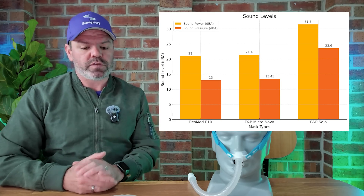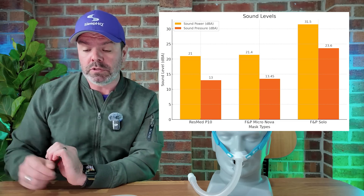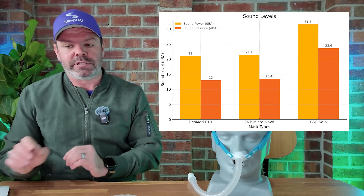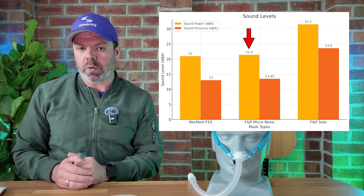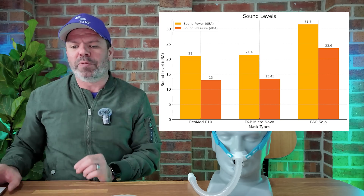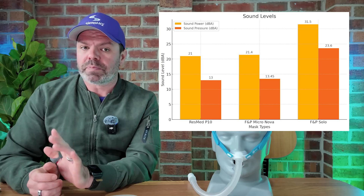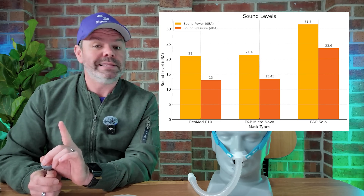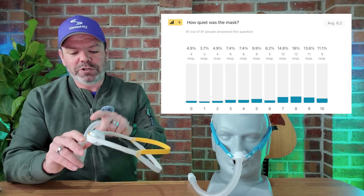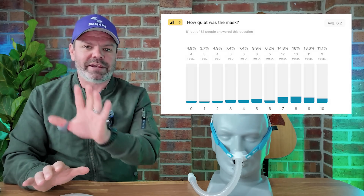I'm going to piece it together for you now, starting with noise. This chart shows the sound levels of all three masks as recorded in their manuals — we're focusing on the sound power level. The ResMed P10 comes in at 21 decibels, which is extremely quiet. The Nova Micro is 21.4 decibels — very, very good. And then we have the FMP Solo at 31.5 decibels, which when it comes to pillow masks is quite noisy. This is some of the feedback we've received from patients who use the Solo, and while there are hacks like putting filter material over the vents to reduce noise, these are just the stock standard noise levels.